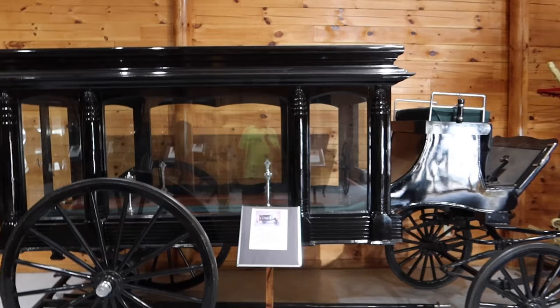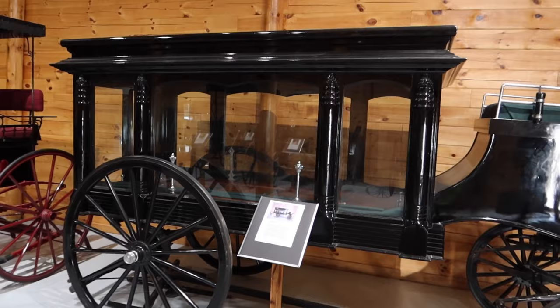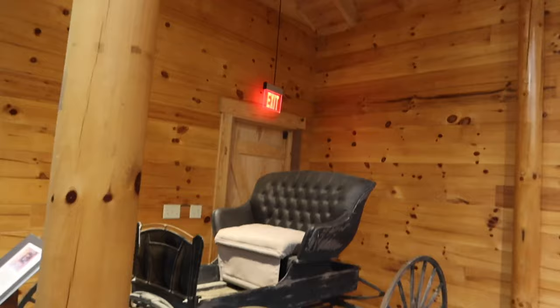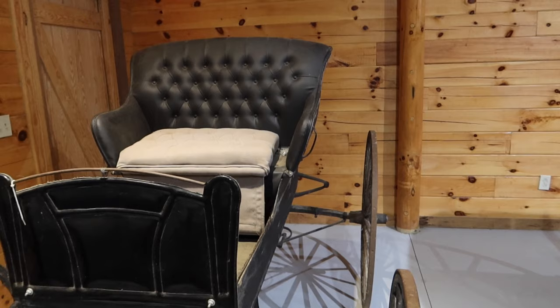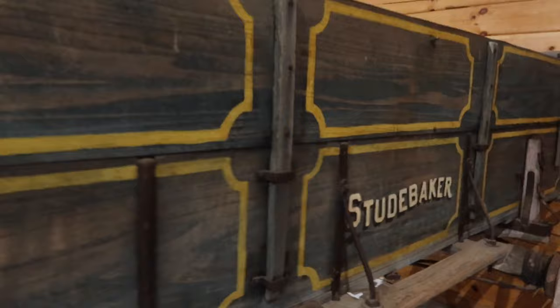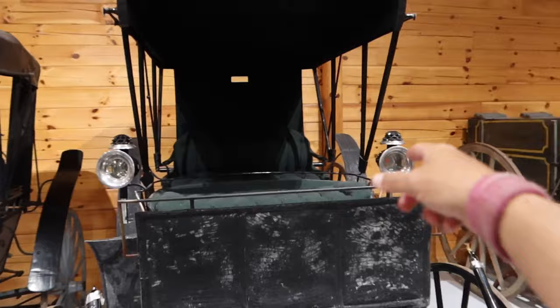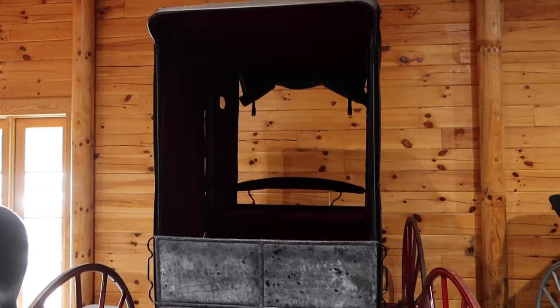A hearse. I went into a museum down in Tallahassee where they had one of Abraham Lincoln's hearses — it looked almost just like that. Look at the old candle lantern there. This one looks really old — it's called a square box buggy. Look at that old Studebaker logo there, that's cool. This one's got two lantern things up here, so it was fancy. And an Amish style buggy here.